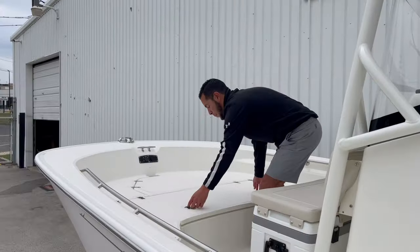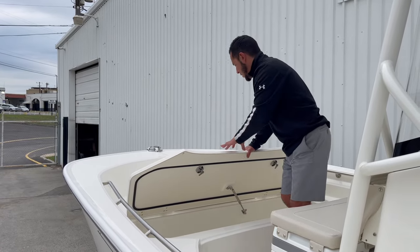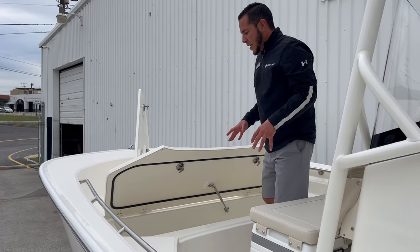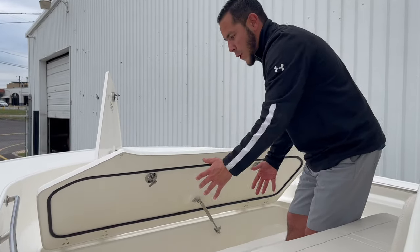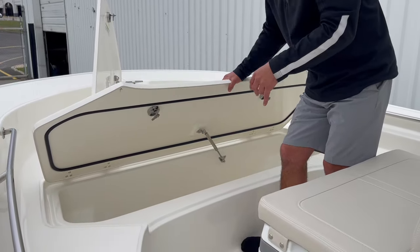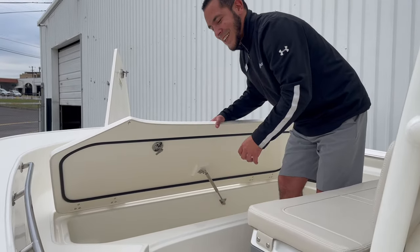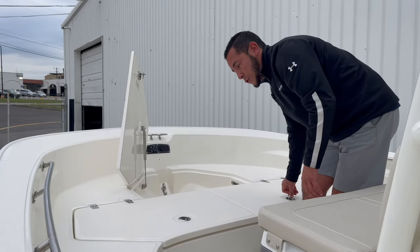Because the Boston Whaler is a 100% foam-filled hull — it's the only boat that has this unique patented design — that makes every compartment up here either a large fish box or a large cooler. You can load this up with your ice, and each compartment has its own designated drain, so when you're done for the day it drains right out, not into the bilge.